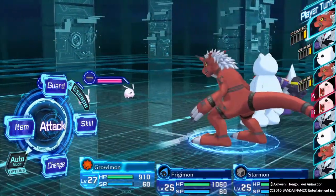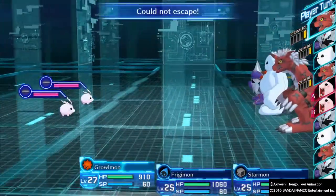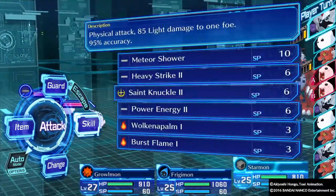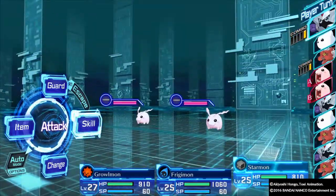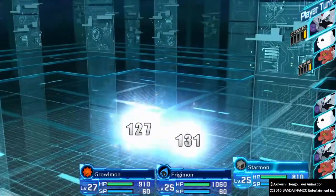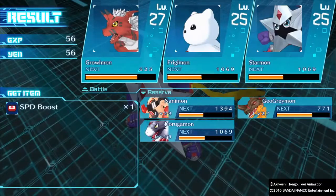The host decides to fight the Digimon rather than skip the battle, attacking with Mirror Shower. They remind viewers to like, comment, and subscribe if they're enjoying the channel and watching the videos.